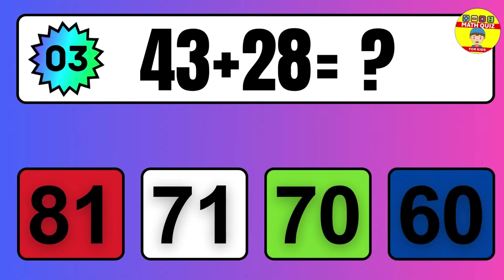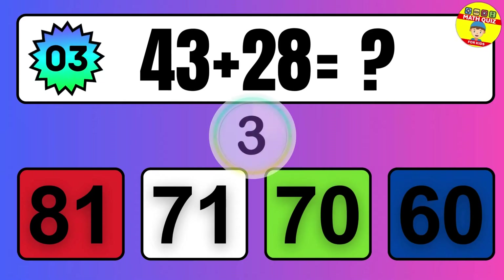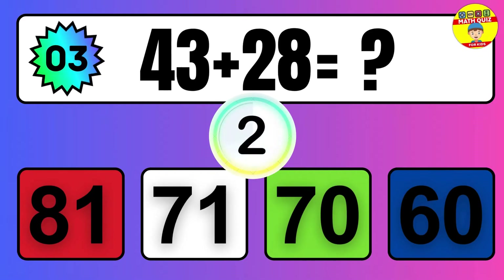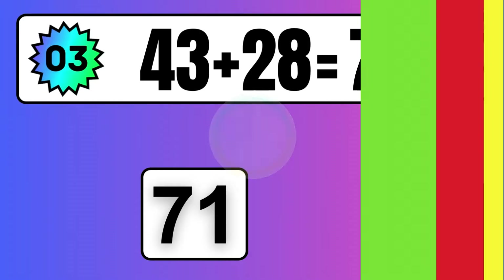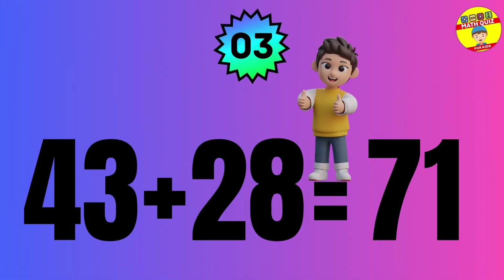Question: 43 plus 28 equals what? The answer is 43 plus 28 equals 71.